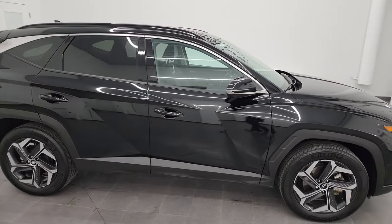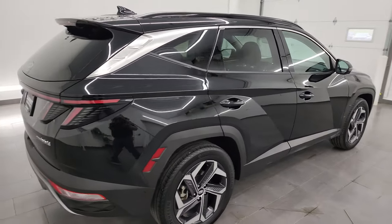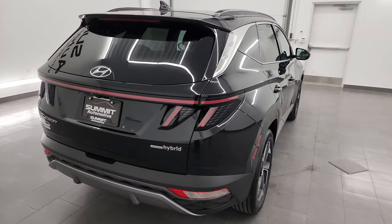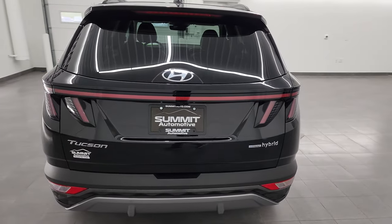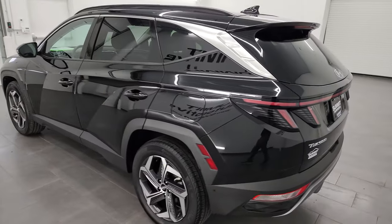Hey, this is Brett and this 2022 Hyundai Tucson Limited Hybrid is stock number 13835ZA. I am here at Summit Automotive in Fond du Lac, Wisconsin — your new and used SUV headquarters.